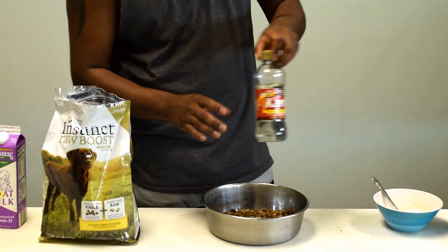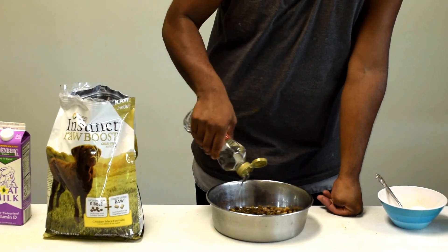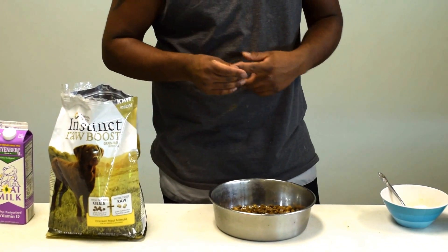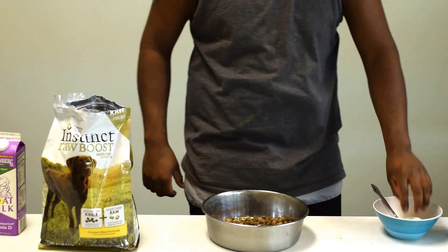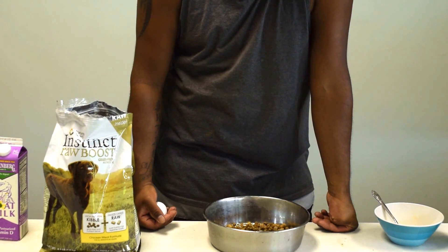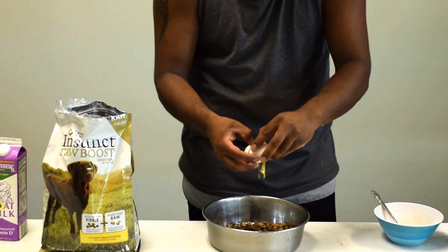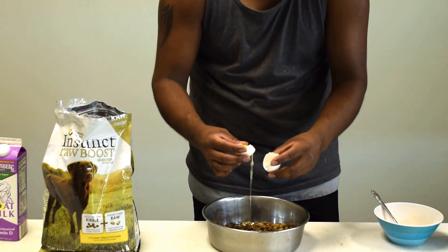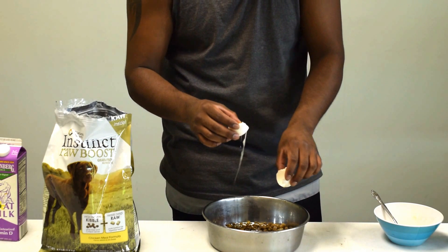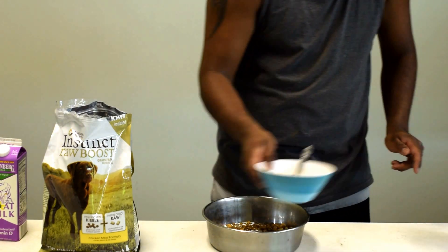Then what I have here is a high-calorie syrup, and what this is for is just to give a little flavor — she likes sweetness — and it's also calories, because remember she's nursing so you want to keep her weight up. Then I pour in an egg, just the whites, and I leave the yolk out. The egg whites are for high protein.